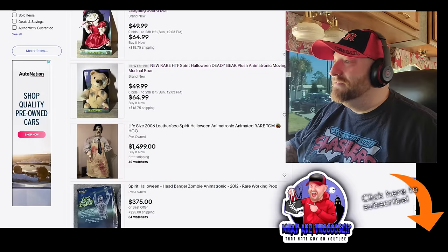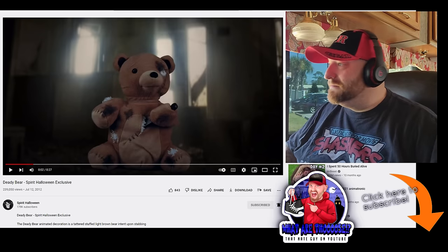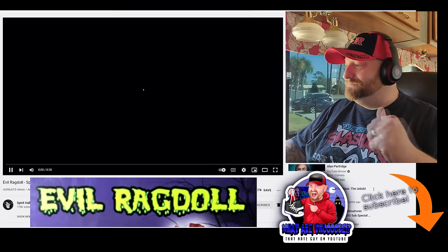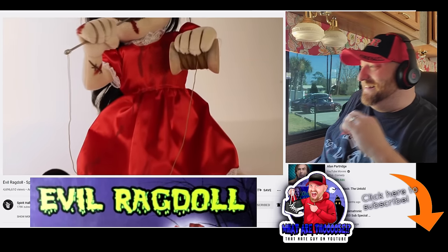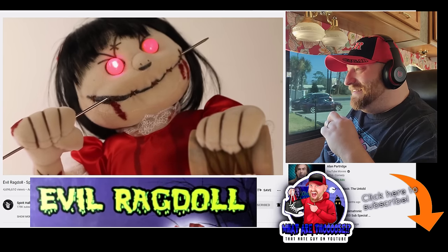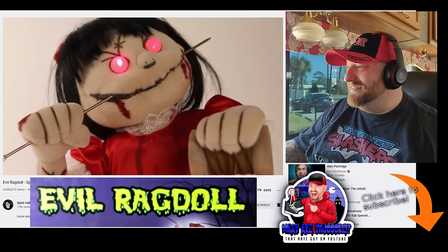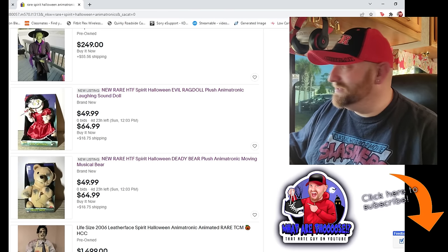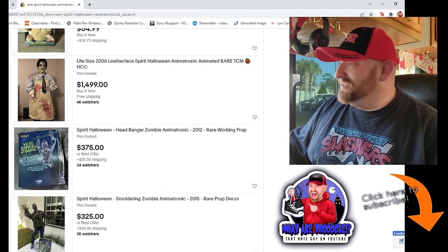Let's find the right page for Evil Rag Doll and look her up too. Okay, here we go — this is from the Spirit Halloween YouTube channel. I think the needle is moving back and forth in her mouth. Those are totally awesome — I love both of those so much. I don't think I've ever seen either of those. Obviously in stores they're 10, 11, 12 years old.